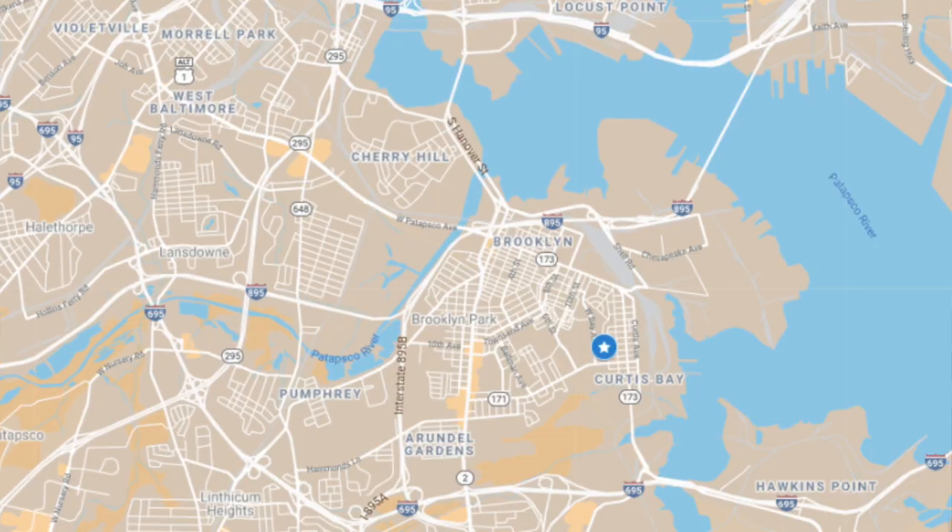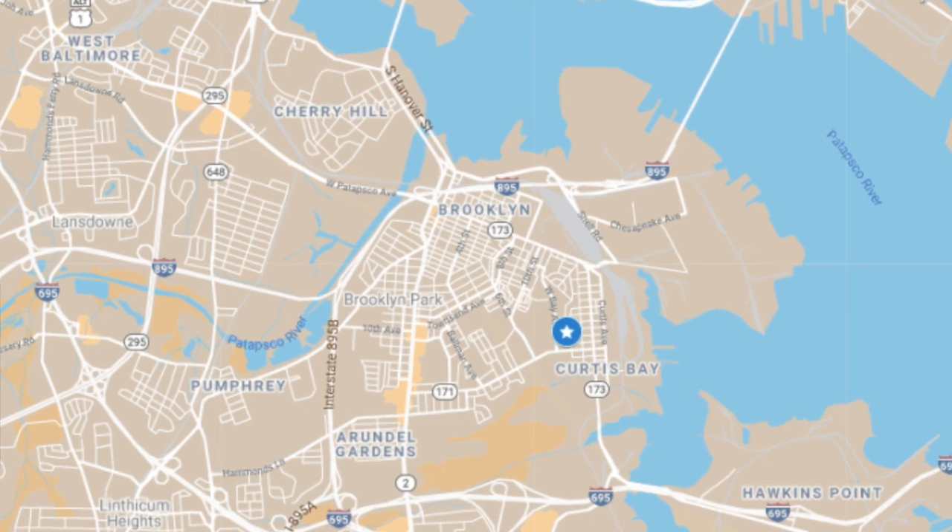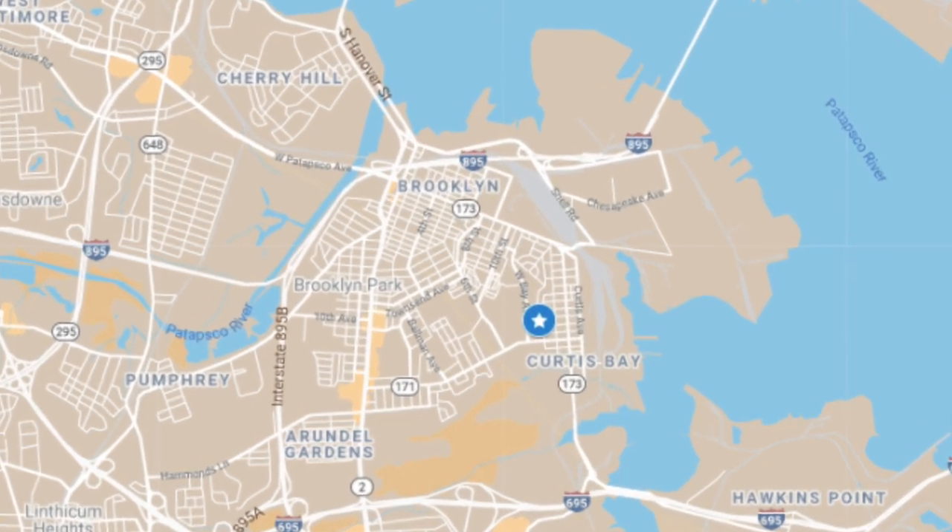Hello everybody. This is Johns Hopkins with Baltimore Heritage, and we're back with another of our Five Minute Histories videos. Today on this snowy day, I'm in South Baltimore at Filbert and Prudent Streets, and we're going to talk about the building behind me, the Curtis Bay Water Tower.